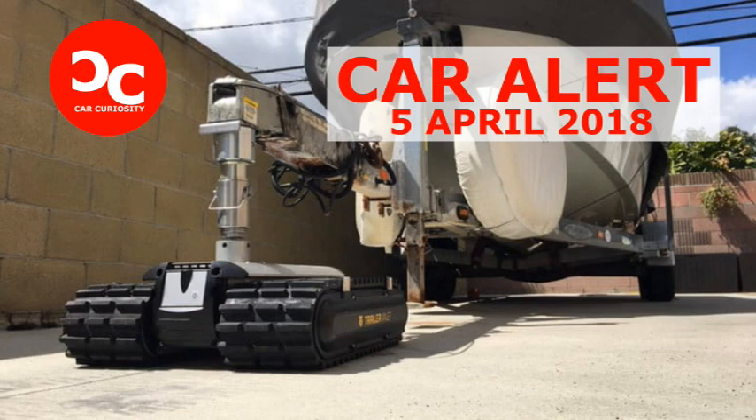The 3,500-pound capacity RVR-3 model will set you back $2,100, while you will pay $3,400 for the 5,000-pound capacity RVR-5 and $4,100 for the 9,000-pound capacity RVR-9 unit.